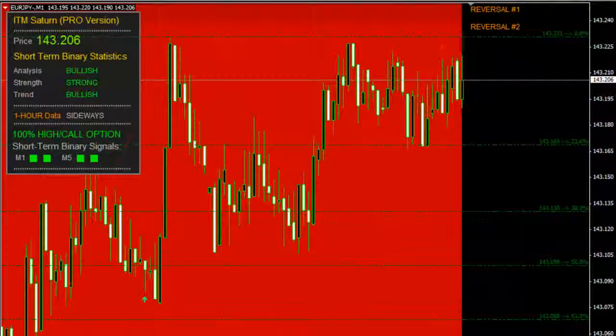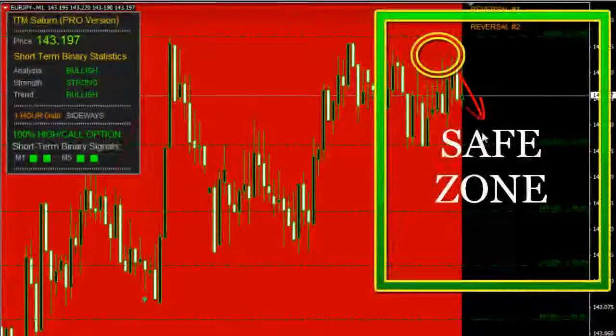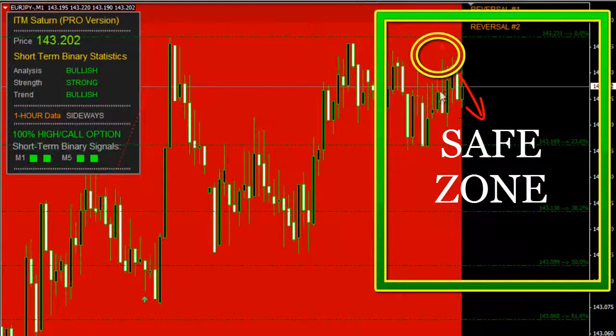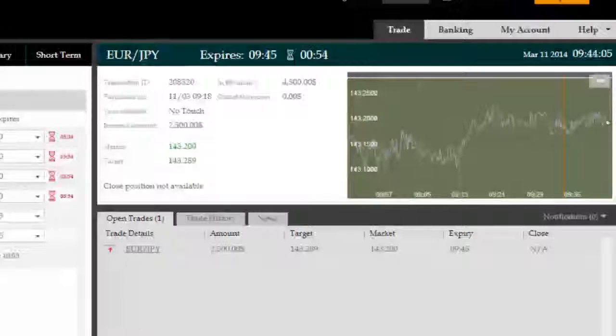This was a very long trade — roughly 25 to 26 minutes long — and we're successfully in it. We have a minute left with the probabilities for this trade failing reducing by the second, literally. We're anticipating a very large short-side move because of that ITM Saturn Pro signal with the red arrow pointing downwards on a negative bar — a very, very strong signal. And there we now see the bars closed just above.